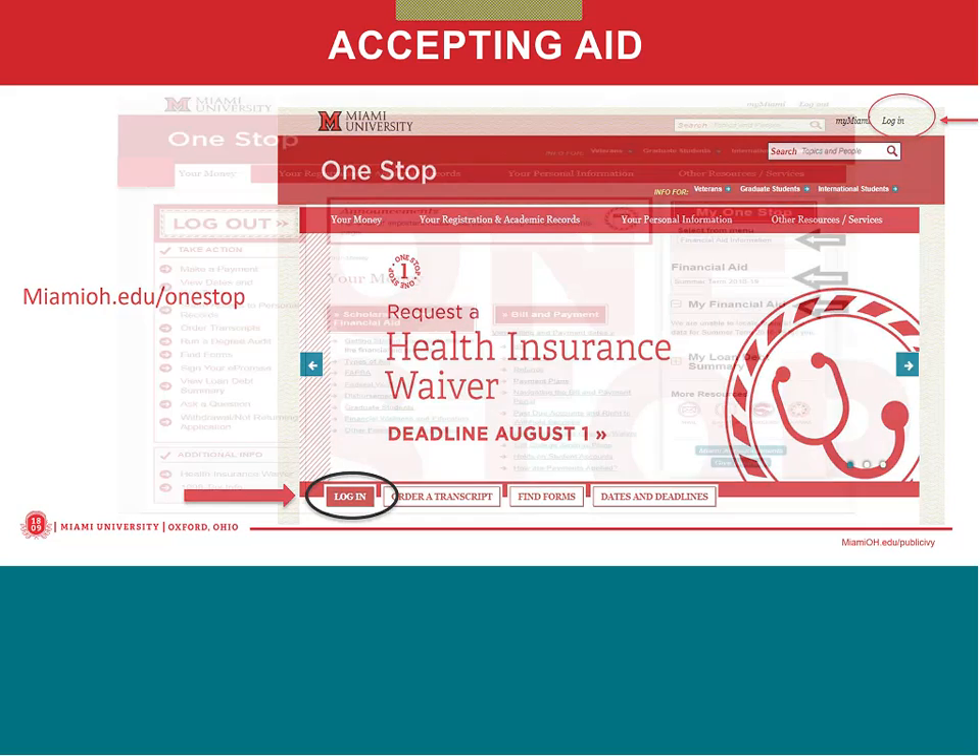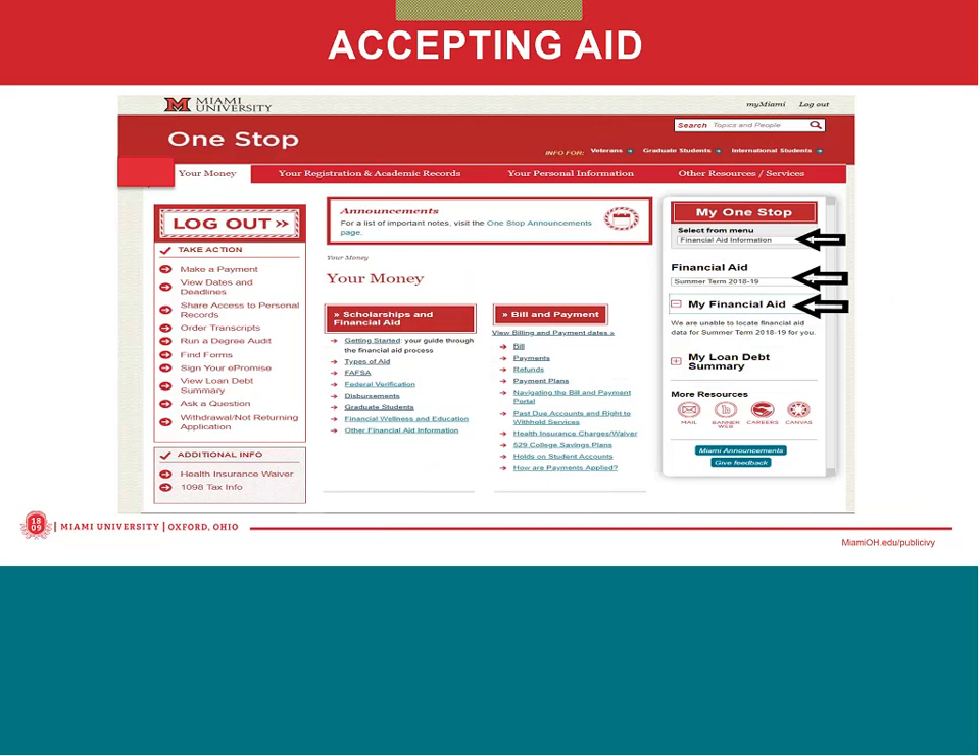Once logged in, under MyOneStop in the right corner, students can select from the drop-down menu to view financial aid. The financial aid drop-down box should default to fall semester 2019-20. When financial aid is selected from the menu, there will be several options the student can choose to expand to view additional information. To view the financial aid award notice, expand the 'My Financial Aid' option — the financial aid will appear under 'Aid Award.'